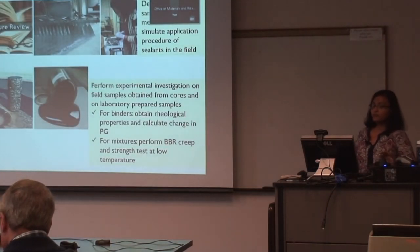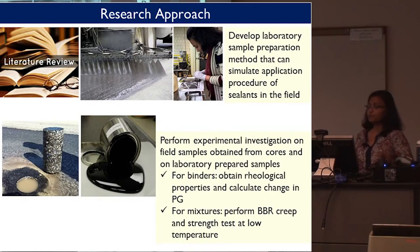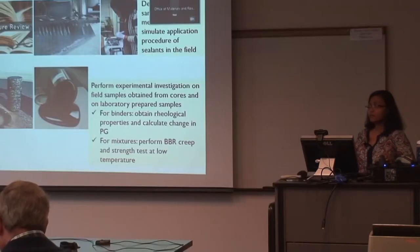For our research approach, we did some literature review and then tried to develop a sample preparation method that can mimic the screen application in the field. We obtained cores from the actual treated and untreated sections and tested them in the laboratory. We also tested the effects of these sealants on binder in the laboratory, and then tried to correlate the laboratory findings with the pavement performance.